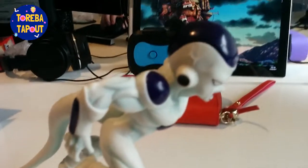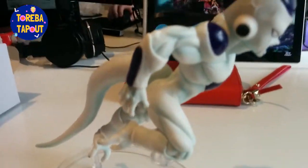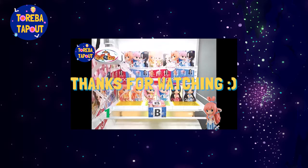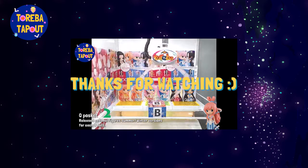So that was it for the Frieza Toreba unboxing. We will be doing a giveaway at some point, once we get all the other figures when those orders arrive — that will be cool. But anyway, that's it for me. Thank you, bye!